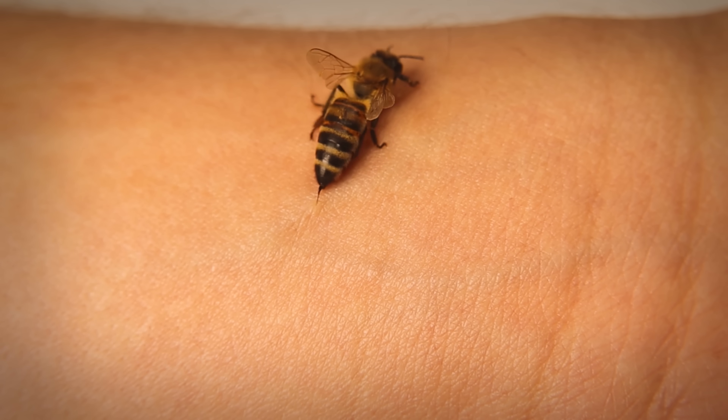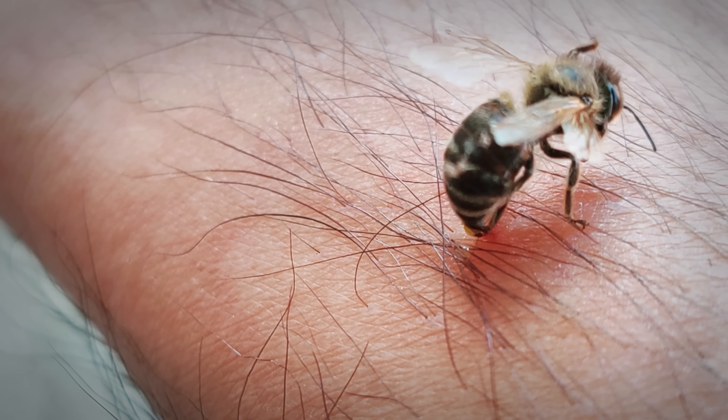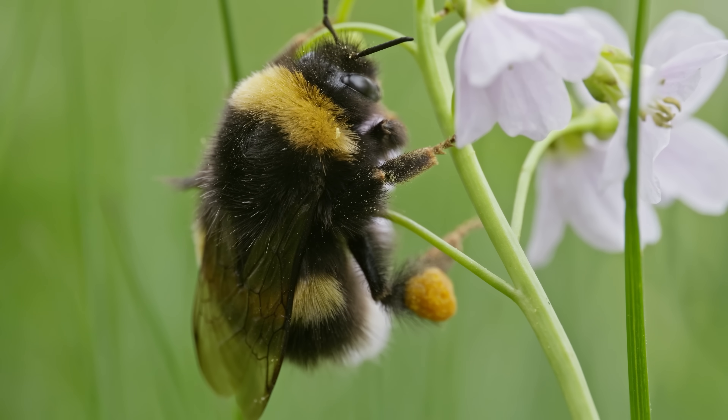Honeybees have one of the most hardcore defense mechanisms on earth. When they sting a large animal, like a mammal, their stingers get lodged in their foe's skin and the bee dies. This is common knowledge, but it isn't common behavior. Most venomous insects can easily inject their venom without dying. Wasps, ants, and even other bees sting and live to fly another day. So why are the cutest insects the most dramatic ones? Why do they need to die for the greater good? And how can losing brave warriors possibly benefit the colony? These are surprisingly complicated questions, so let's dig in.